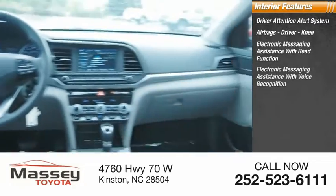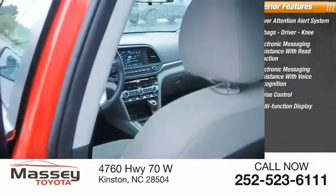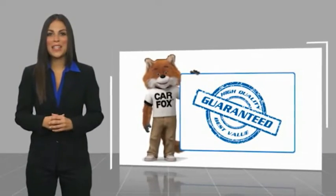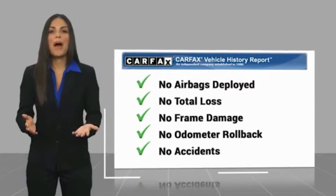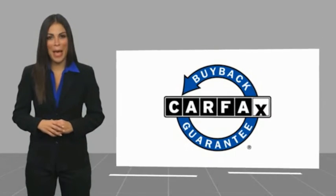Additional features include electronic messaging assistance with read function and voice recognition, cruise control, and a multi-function display. This high quality vehicle comes with a CARFAX vehicle history report — find a complimentary copy online or contact the dealership. This vehicle qualifies for the CARFAX buyback guarantee.